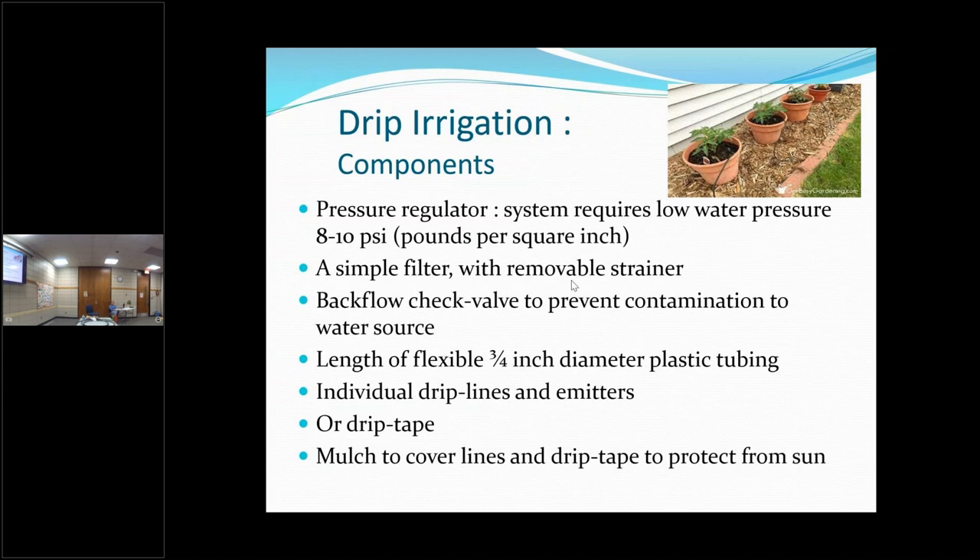You need the flexible hose. There's also a thing that you put on the end that you plug in, and a thing on the other end that you can screw your hose onto. And these are the emitters. With our tomatoes, for example, we take an emitter and put it right at the base of the tomato plant so the water goes directly to the base.